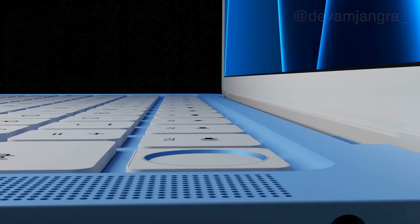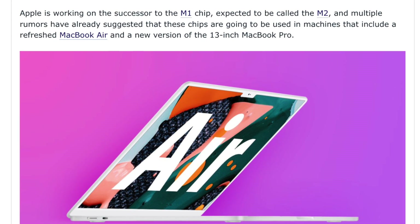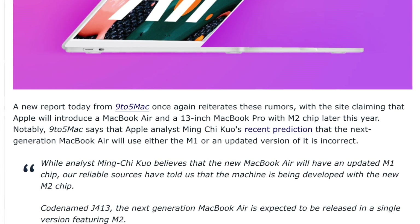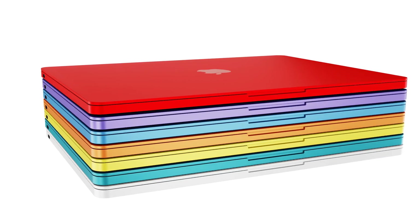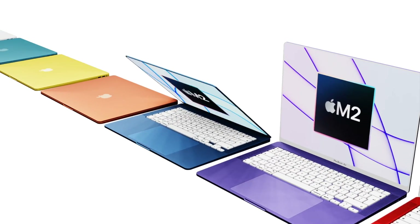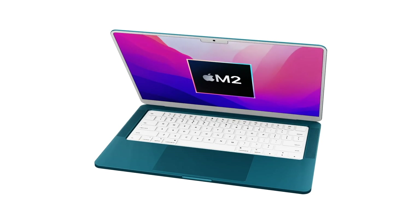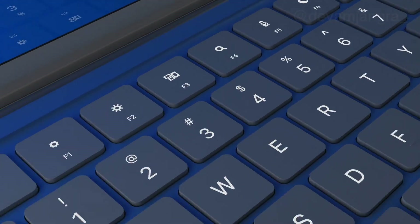The report comes from Ming-Chi Kuo, who states the new MacBook Air is set to be the first to have an actual screen size upgrade since the very first generation. Instead of a 13.3-inch display, we'll now have a 13.6-inch display, making it closer to a 14-inch panel. The report also mentions a new 15-inch MacBook Air is on its way. This confirms a whole new design is coming, since we've had the current design since 2018.